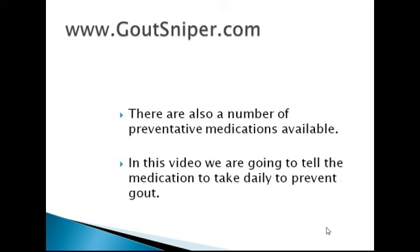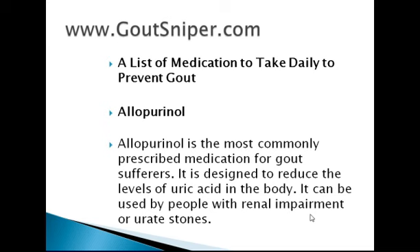There are also a number of preventative medications available. In this video we are going to tell you the medication to take daily to prevent gout. Allopurinol is the most commonly prescribed medication for gout sufferers. It is designed to reduce the levels of uric acid in the body, and it can also be used by people with renal impairment and urate stones.